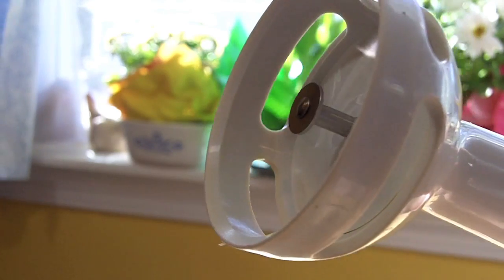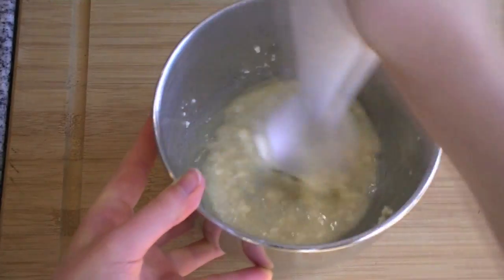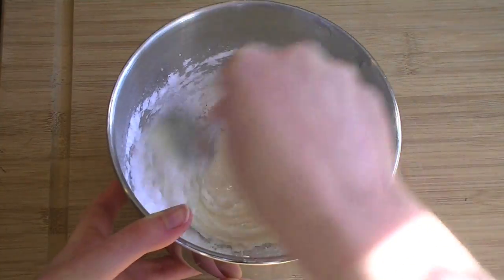Like my nifty hand blender? Admit it, you're jealous. Blend the wet ingredients together first, and then add powdered sugar a cup at a time until the mixture reaches a stiff, doughy consistency.